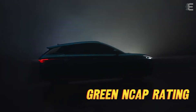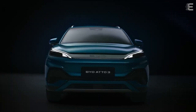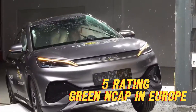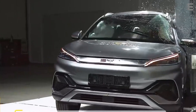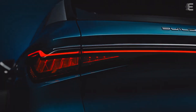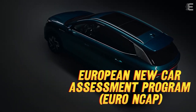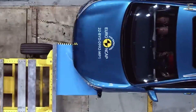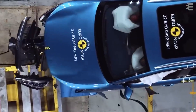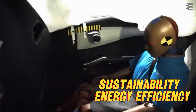BYD Auto 3 has obtained a 5-star rating from Green NCAP in Europe, receiving the highest score from this independent environmental car testing agency affiliated with the European New Car Assessment Program, Euro NCAP. Green NCAP rates cars depending on how much environmental damage they do, as well as sustainability and energy efficiency.